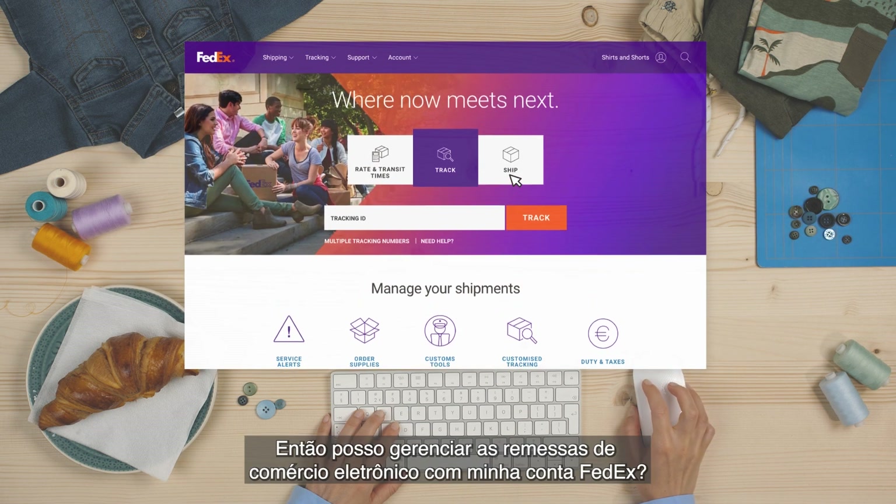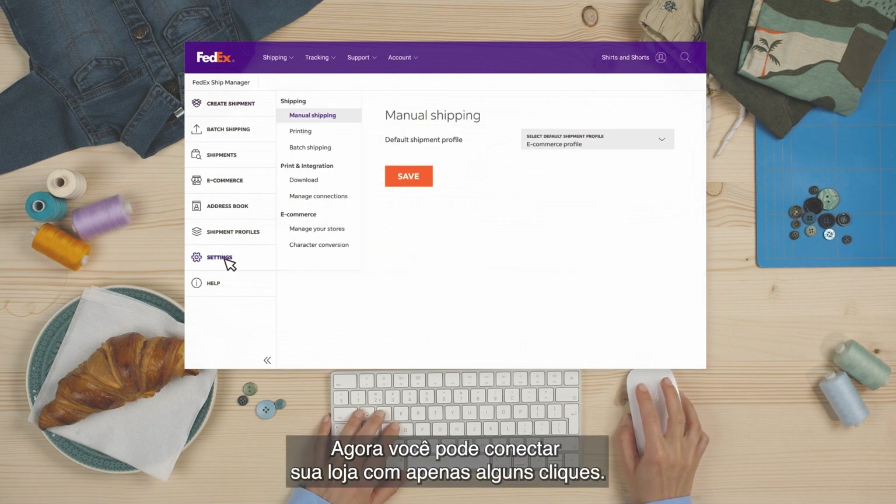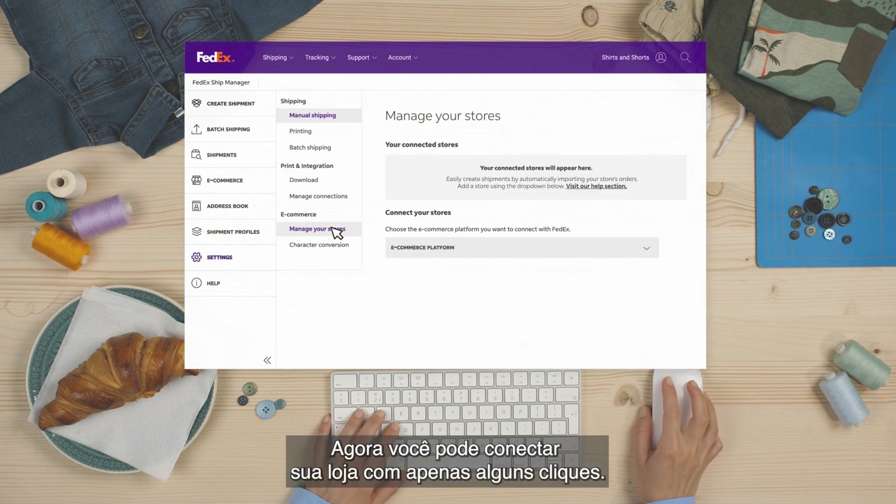Wow! That means I can manage my e-commerce shipments through my FedEx account, right? You got it! You can now connect your store with just a few clicks.